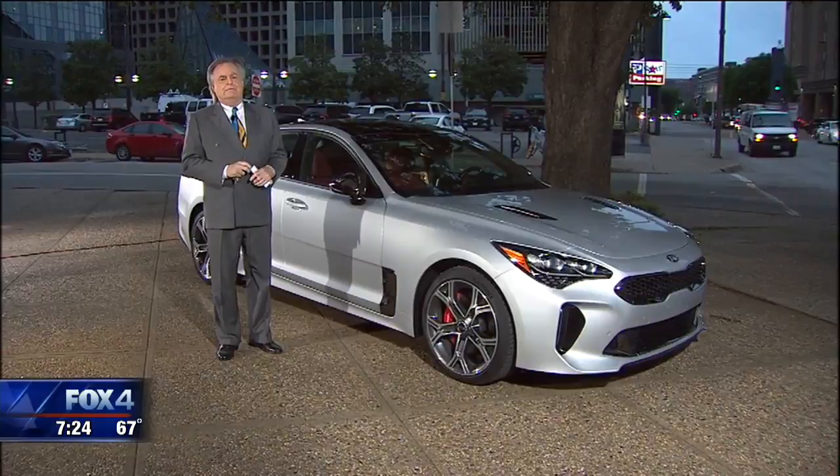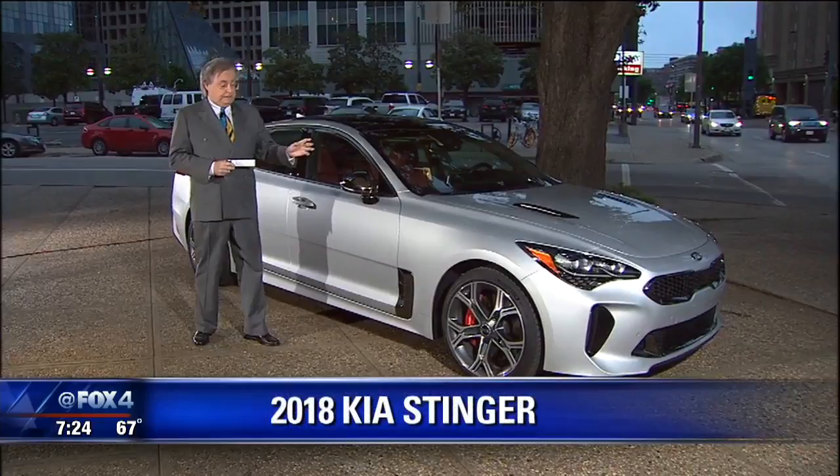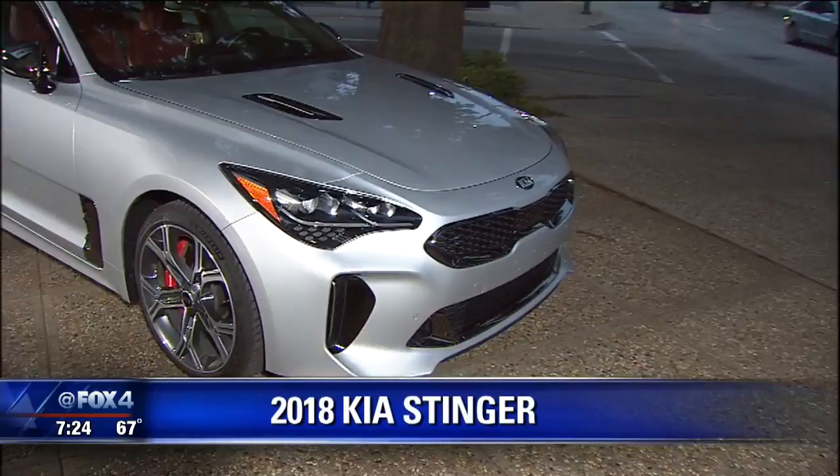They showed it to us a year ago at the Dallas Auto Show, and I said this is the best body design I've ever seen. Now it's at the dealership. You have two engines: a four-cylinder with 255 horsepower, and this one's a V6 with 365.